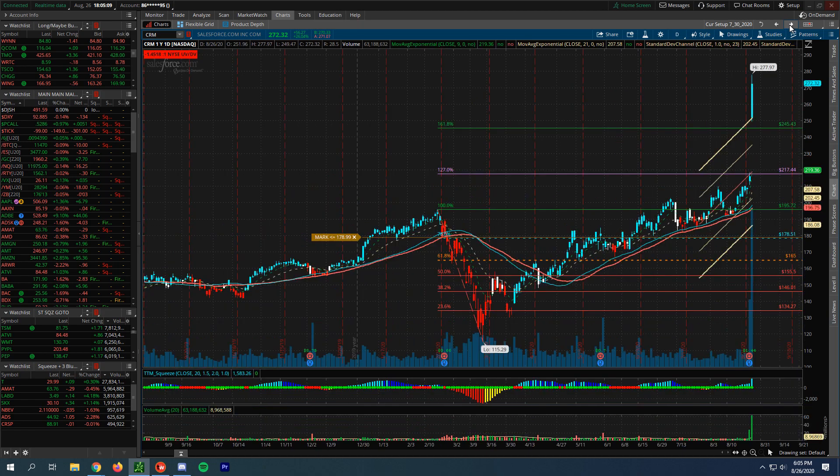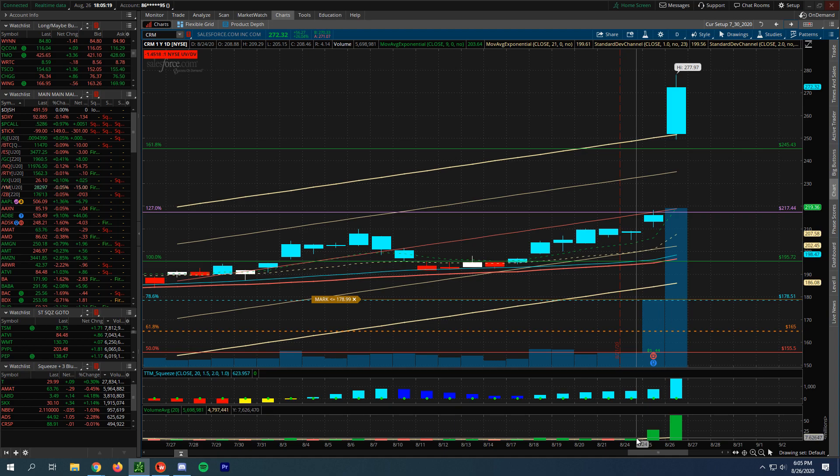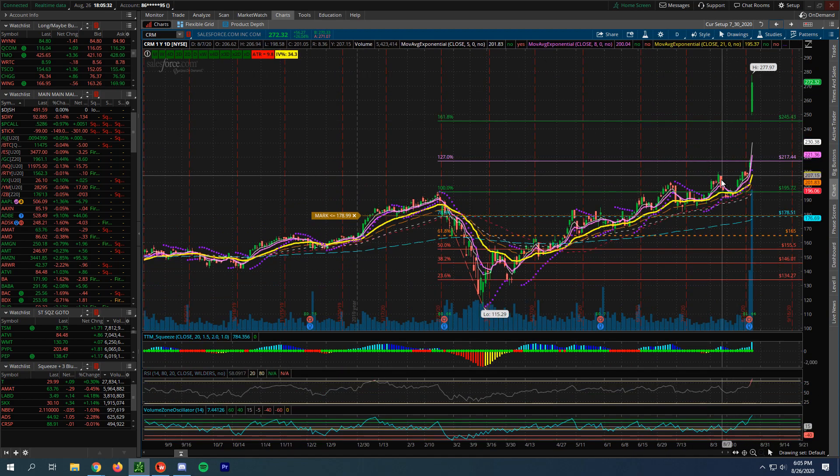We can see that on this chart here — having over 62 million shares come in. On an average day we have about seven million, so we're talking almost nine times the volume that came in on an average day in this particular stock. This looks like a fantastic move higher for CRM, and anyone who had anything in CRM — a little clap for you, high five, fist bump, pat on the back.